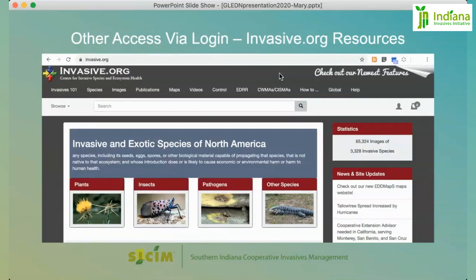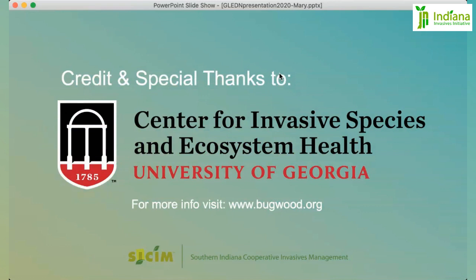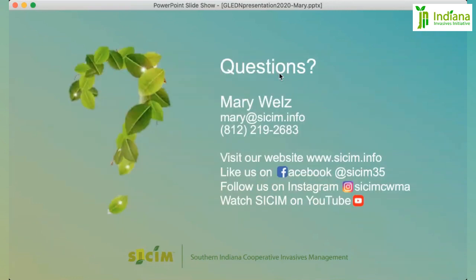Your login to the EDDMaps system also gives you full access to the resources at invasive.org, and they are plentiful — I highly recommend you check out this site. It has images, species information, and more. Special credit and thanks to the Center for Invasive Species and Ecosystem Health at the University of Georgia. For more information about them, visit www.bugwood.org.